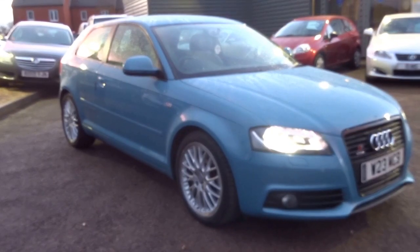My name's George, please give me a call if you'd like to arrange a test drive in this car. Hope you enjoyed the video, cheers.